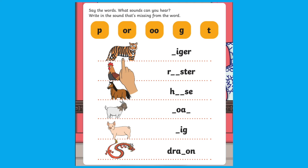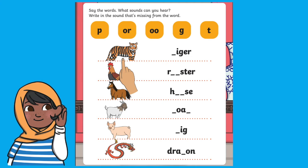Develop children's phonics skills with this fill in the sounds activity. Say the animal name out loud and ask children to listen carefully before choosing the correct sound to fill in the gap. This is a great way to practice blending and segmenting skills, or use this as an opportunity to discuss further the Chinese zodiac story.